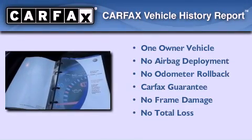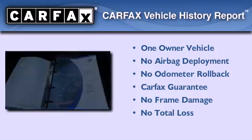This Volkswagen has had only one owner and it qualifies for the Carfax buyback guarantee.